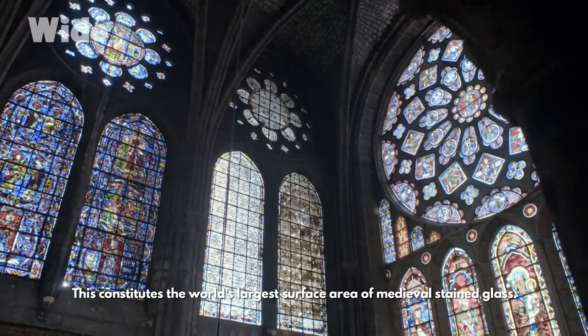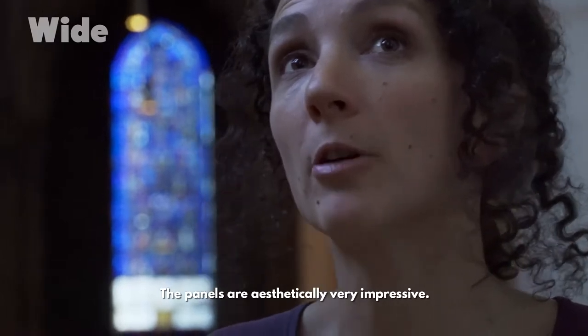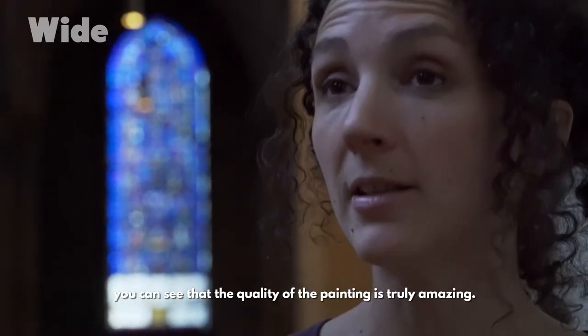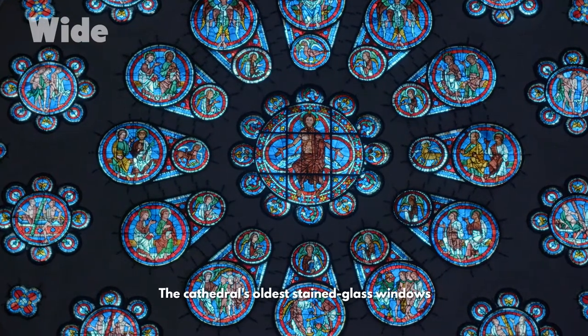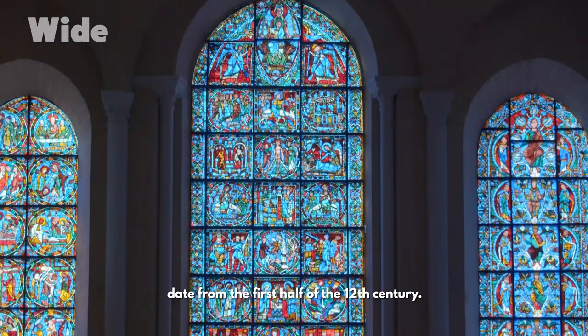This constitutes the world's largest surface area of medieval stained glass. The panels are aesthetically very impressive. When you hold them in your hands, you can see that the quality of the painting is truly amazing. The drawings are truly exceptional.